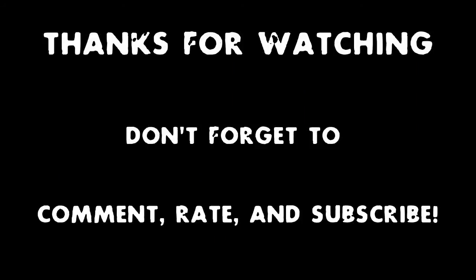Thank you for watching. I will see you next time.